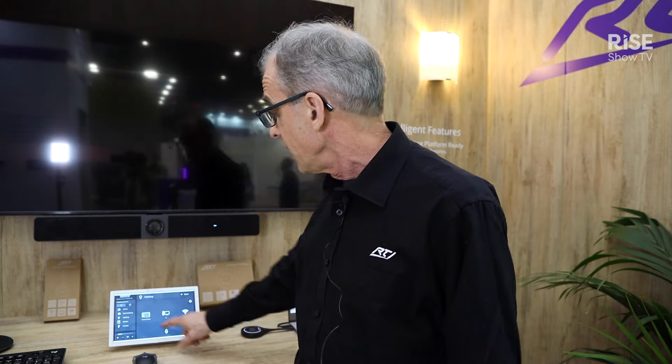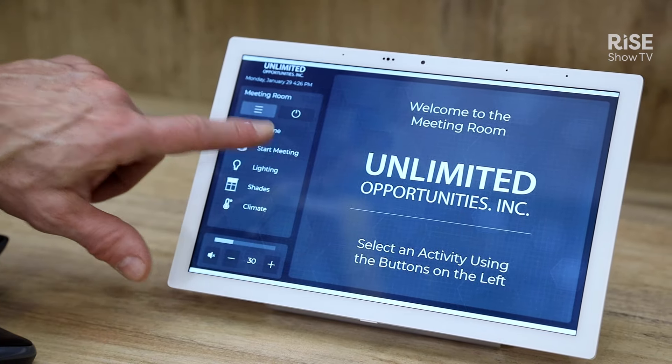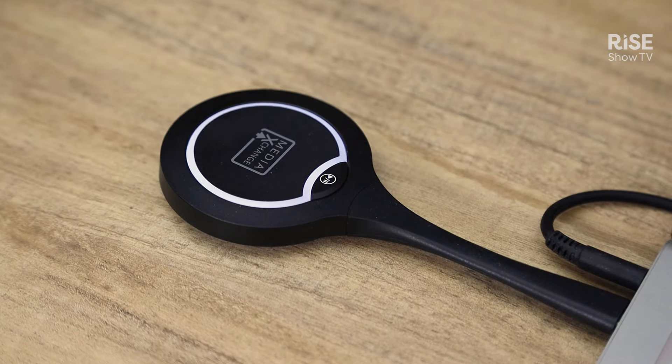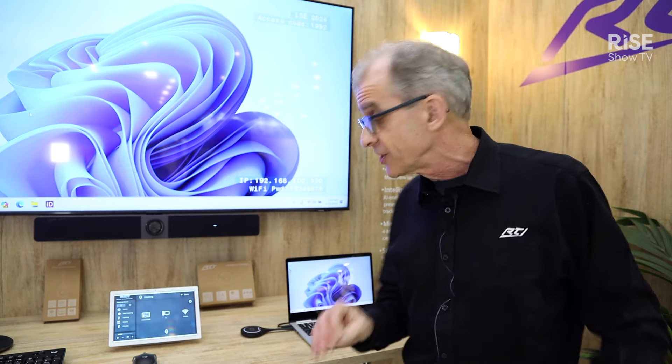We'll start the meeting here, sharing initially with our PC. I've brought my laptop in, and I'm going to use the RTI media exchange transmitter to connect via USB-C to my laptop, hit the button, and immediately be sharing. Let's say this is my presentation — and if an email comes in that I don't want to share with the whole group, of course there is a privacy screen.